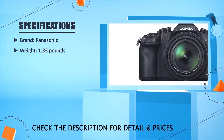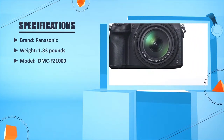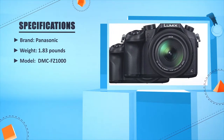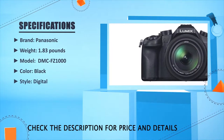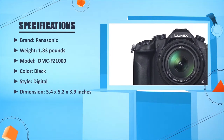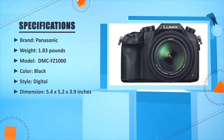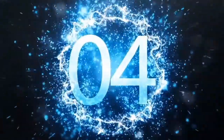Brand: Panasonic. Weight: 1.83 pounds. Model: DMC-FZ1000. Color: Black. Style: Digital. Dimensions: 5.4 x 5.2 x 3.9 inches. Battery: Lithium-ion.